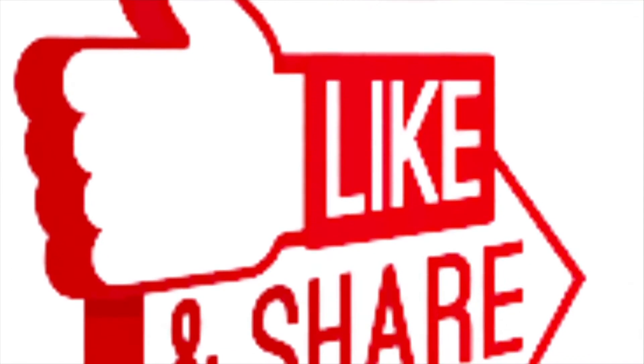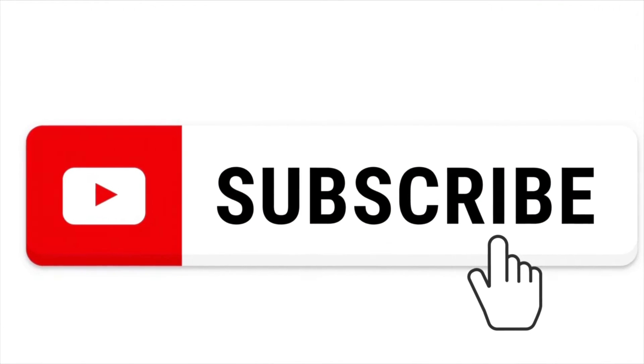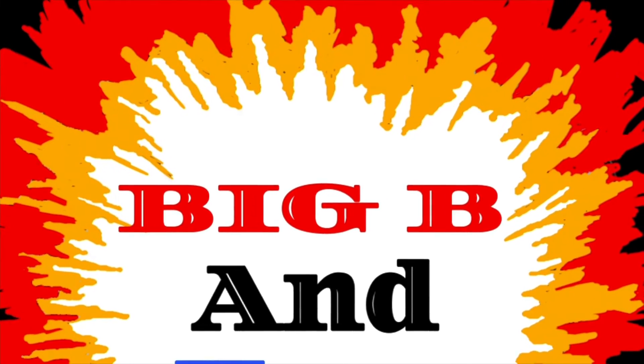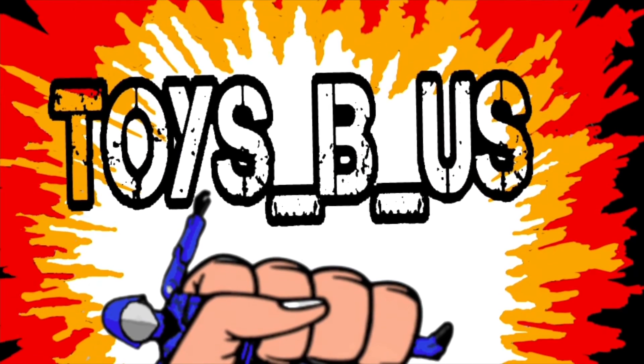If you like this content, please hit that like button, share, click the notification bell, and subscribe. Thanks if you like this!